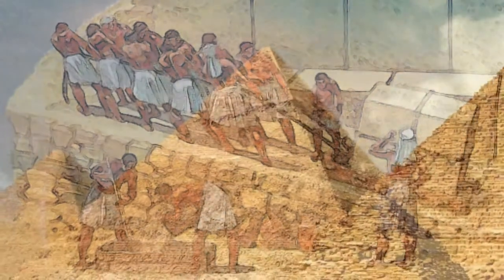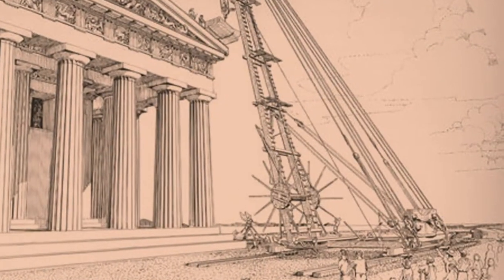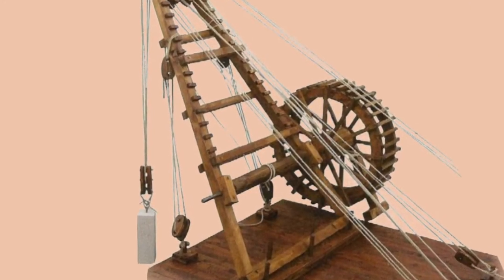These architectural marvels have endured for more than 4,000 years. The Romans employed their engineering genius, taking the development of work-saving machines to another level.